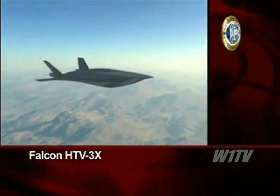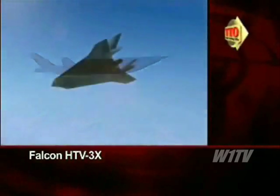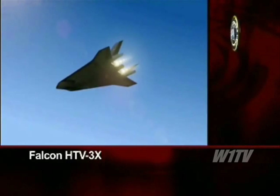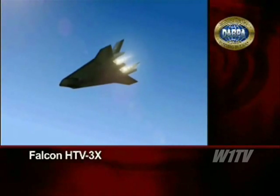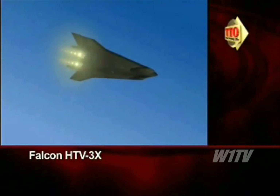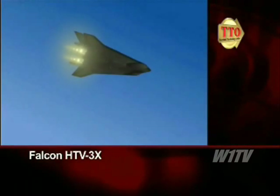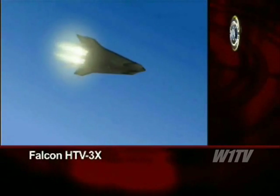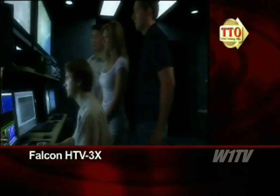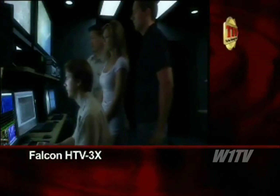Transitioning to the next phase of the flight test, the turbojets combine with the added boost of ramjets. This provides the speed increase where the HTV-3X will then drop the turbojet propulsion and transition to the final phase of powerful scramjets, enabling the demonstrator to reach speeds in excess of Mach 6.